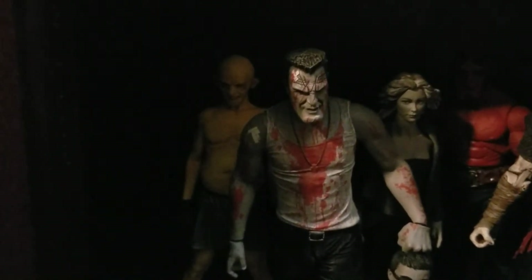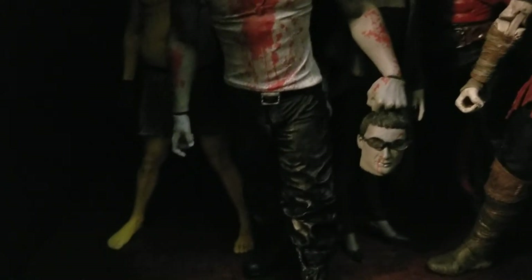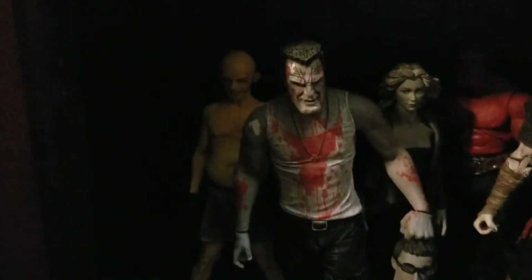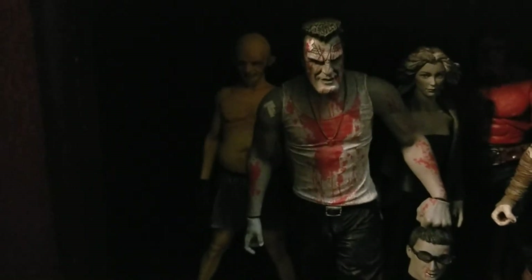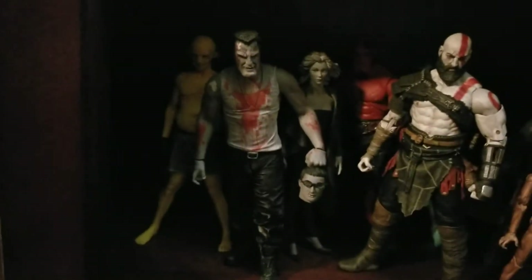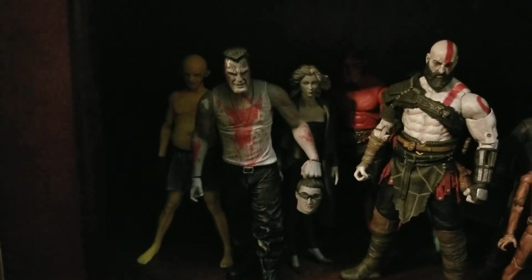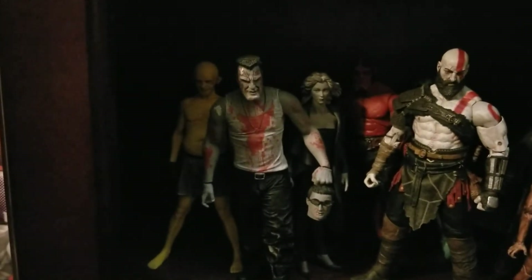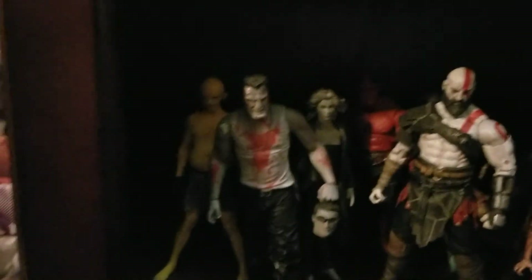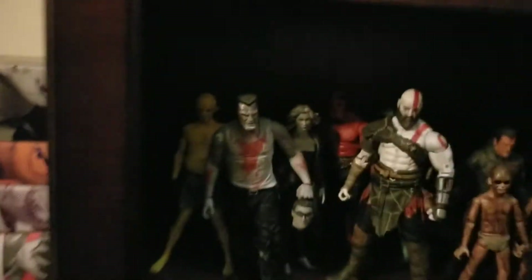We got Yellow Bastard, Marv, and Wendy - and Marv is holding the head of Kevin. I really liked the Sin City movie and the books are great too. Even though these figures have really no articulation, they're like statues, I still really enjoy them a lot.